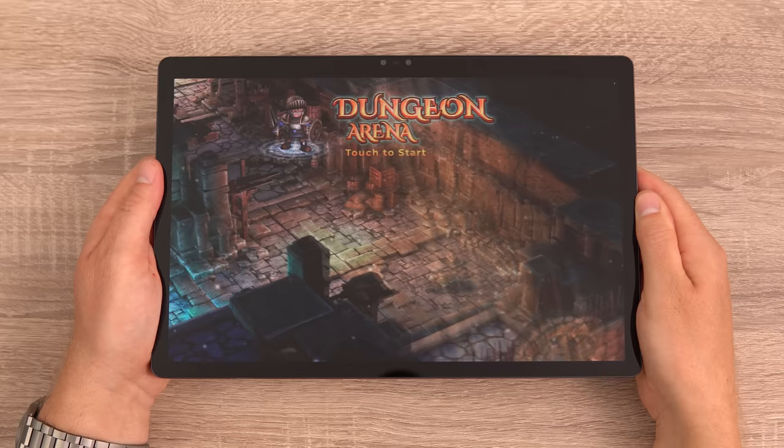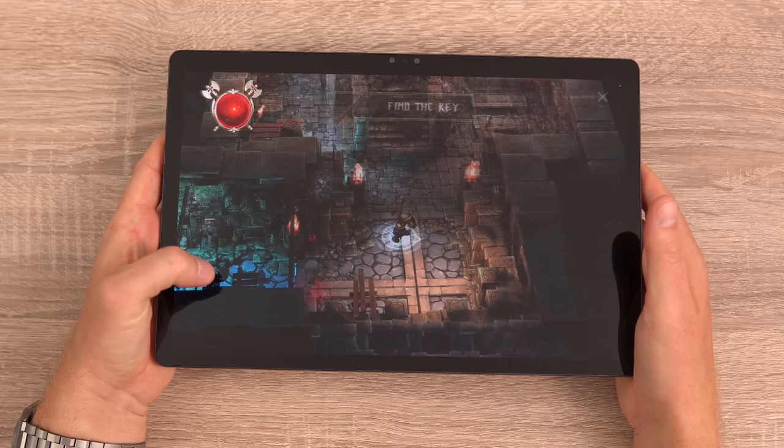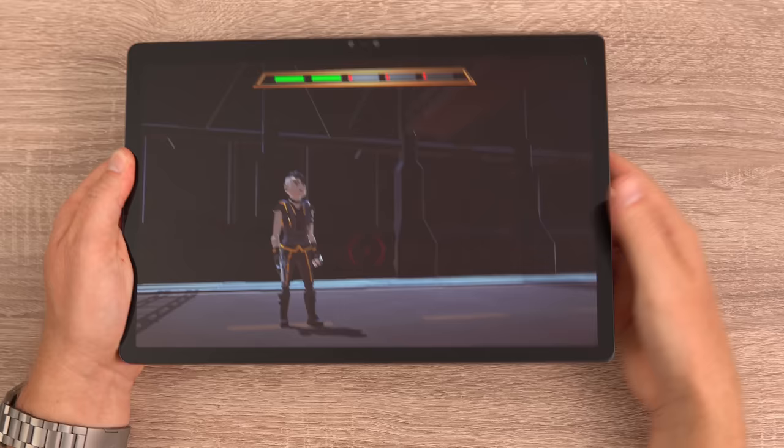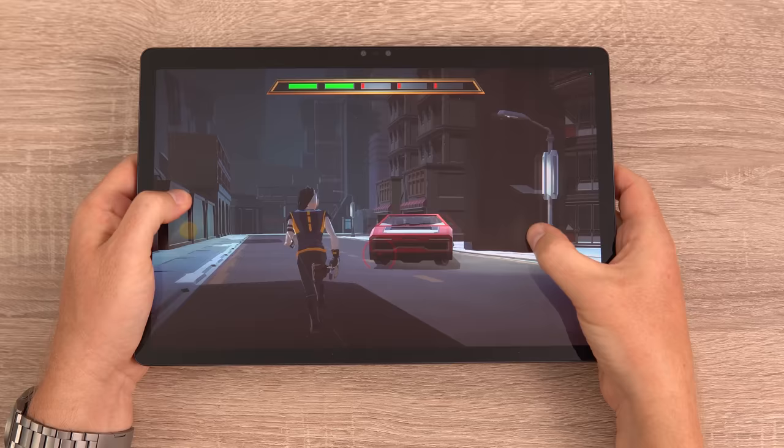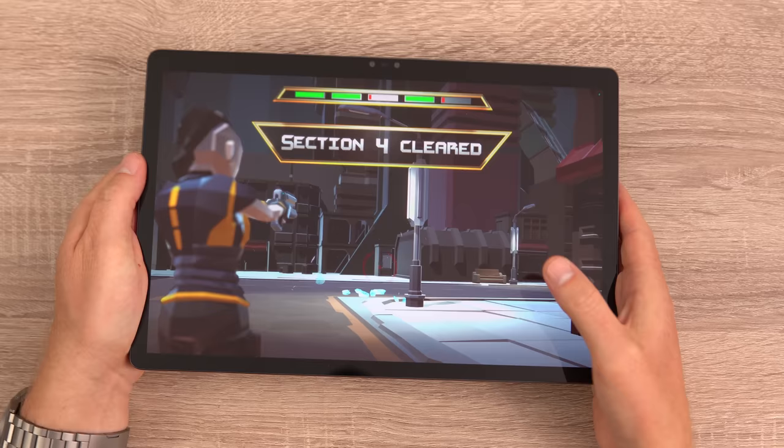No 3D tablet would be complete without 3D games. I tested one called Dungeon — the surrounding walls, the character and enemies all pop out at you, like the Nintendo 3DS but on the next level. Another game called Cyber Cop has a retro feel — running around blasting enemies and robots, all quite immersive because of the 3D effects. Great little games to enjoy 3D gaming on this device.